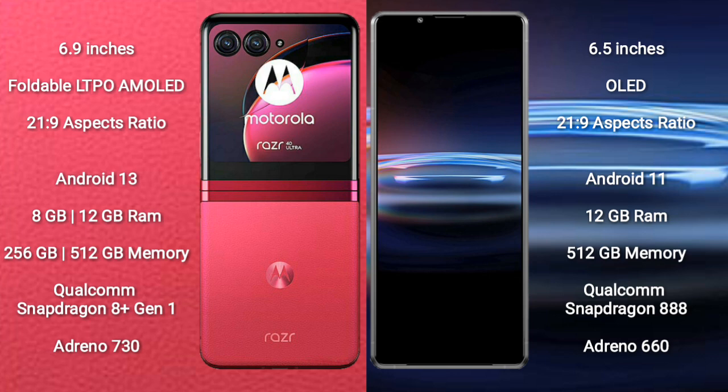Motorola Razr 40 Ultra comes with 8GB or 12GB RAM and 256GB or 512GB internal storage, a Qualcomm Snapdragon 8 Gen 1 processor, and an Adreno 730 GPU. Sony Xperia Pro 1 comes with 12GB RAM and 256GB internal storage, a Qualcomm Snapdragon 888 processor, and an Adreno 660 GPU.